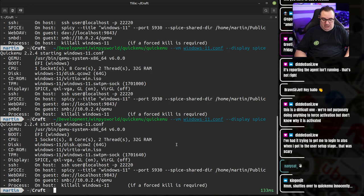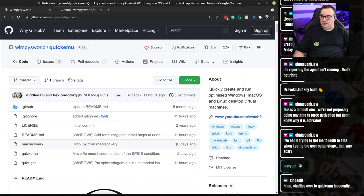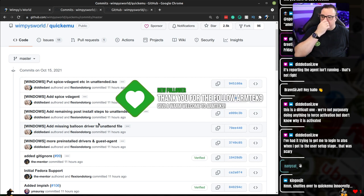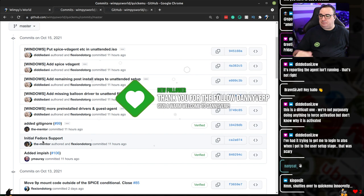In this directory you can also see I have fedora here — I think it was the mentor who added this — and we got a contribution that adds Fedora support. Here are all of Danny's commits: automate all of the things in the Windows setup. And the mentor added Fedora support. Yannick added support for Impish, because Ubuntu 21.10 came out yesterday and I did some streams on that last night.